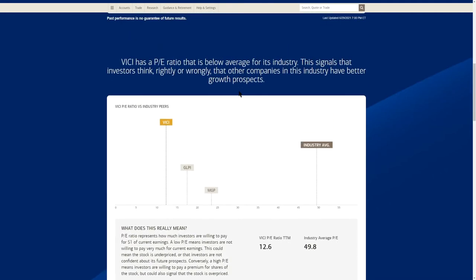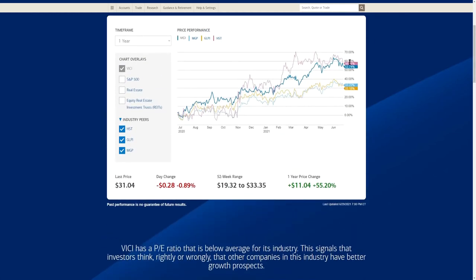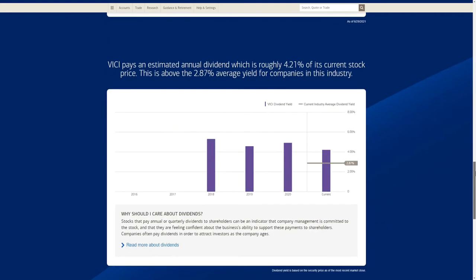Looking at PE ratios: VICI is up 53% over the past year, and its trailing 12-month PE ratio is at 12.6 — really nice right now when the S&P 500 is at around 25 and already topping out. The industry PE average is 49.8, so VICI shows really nice valuations relative to its price to earnings. It is slightly more volatile than the S&P 500, but that's typical in the REIT sector.